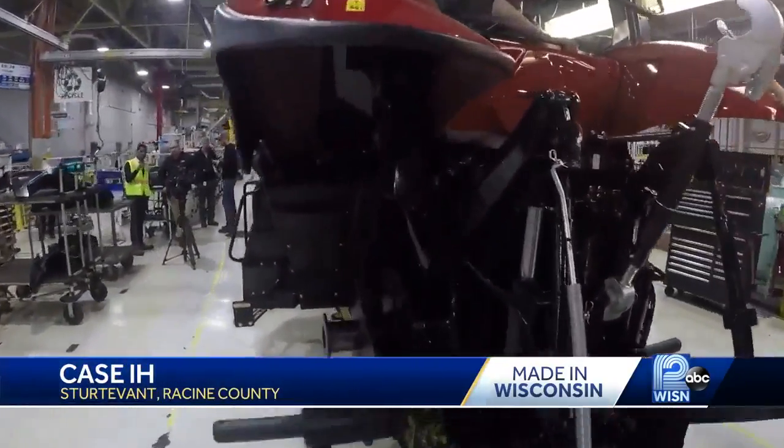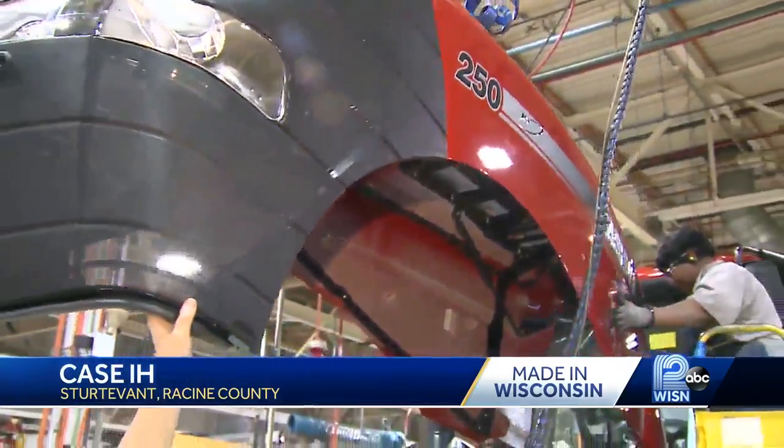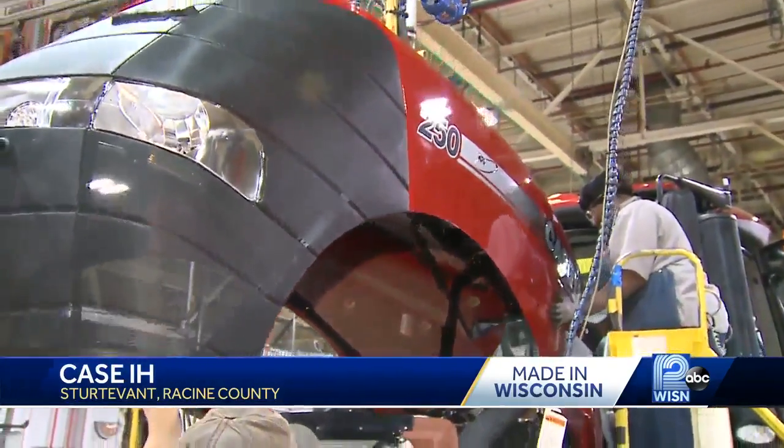As for why they stay in Racine as opposed to moving to another state or country: this is where the brand started, so it's very important to stay here in Racine and build these tractors, staying true to those roots. That's important to their farmer customer.